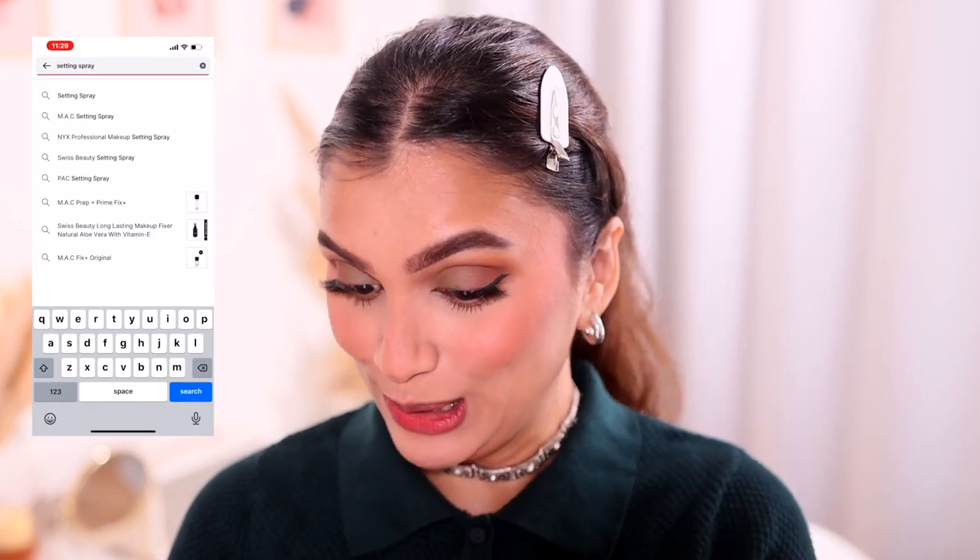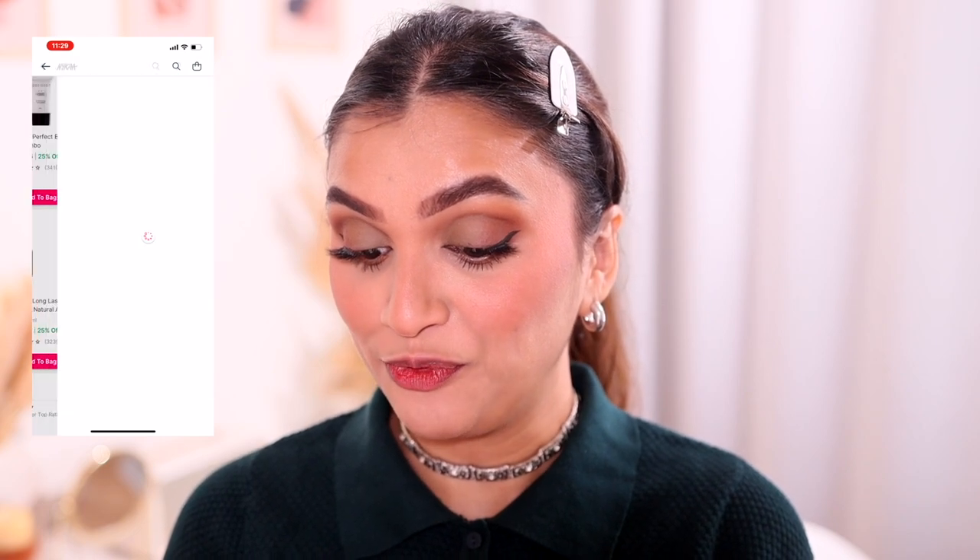Now we need a setting spray. The customer top rated result is the Swiss Beauty Long Lasting Makeup Fixer with natural aloe. I recently purchased it to see what the hype is about. Unfortunately it stings my eyes and has a very strong fragrance — it reminds me of a not-so-good salon. I'm going to give the Swiss Beauty setting spray a pass because it's not my cup of tea.